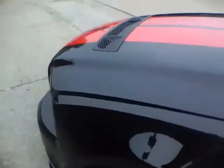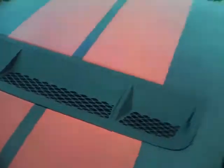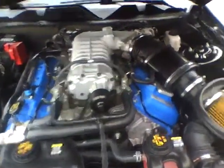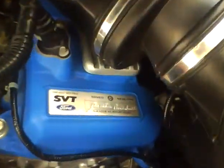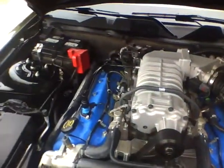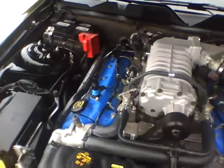Let me open the hood real quick — there's the heart. And I was underneath this car; I'm sure it has never been driven in the rain.